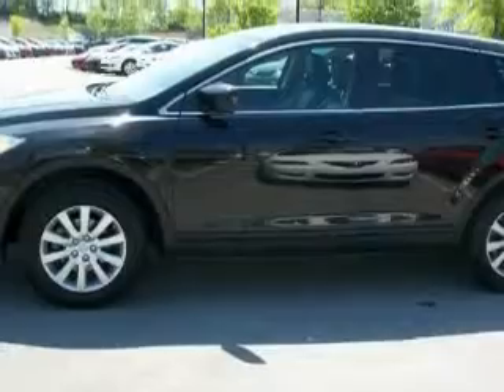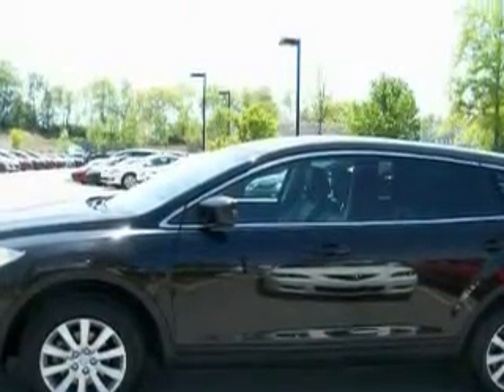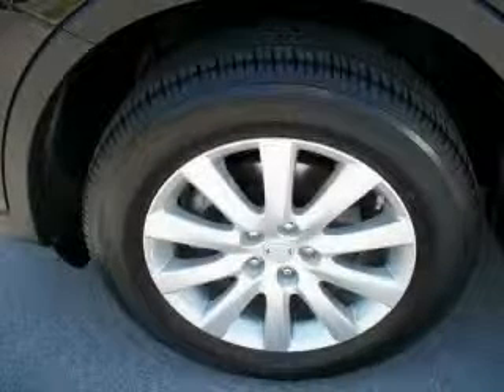This Mazda's list of numerous features includes third row seats, air conditioning, a CD player, a low tire pressure indicator, a traction control system, and this vehicle has fewer than 16,000 miles on the odometer.